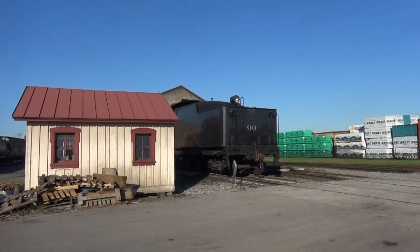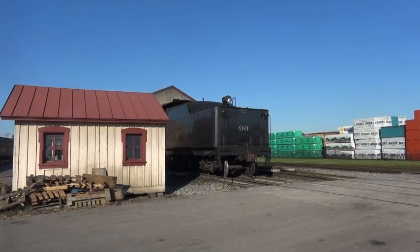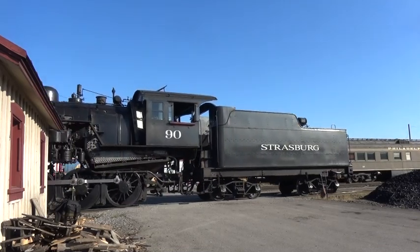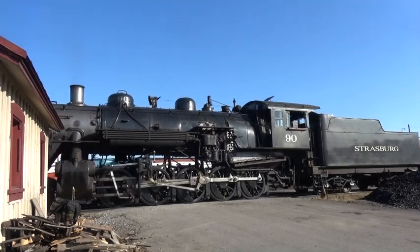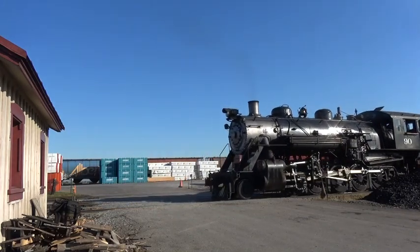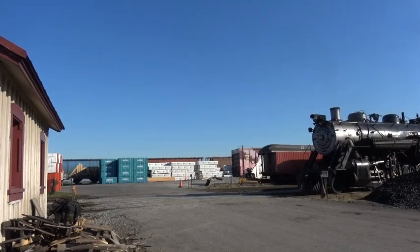Three days after Monticello's railroad days, we were in Strasburg, Pennsylvania as 2-10-0 number 90 was hauling weekday trains on the Strasburg Railroad. Number 90 was built for Colorado's Great Western Railway in June of 1924, where she hauled sugar beets through the 1966 harvest season. She came straight from Colorado to Strasburg in the spring of 1967, and her second career has now lasted over half a century.